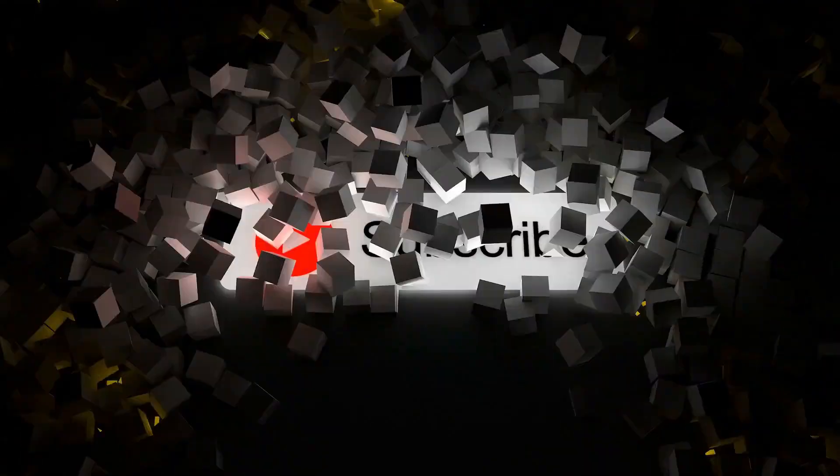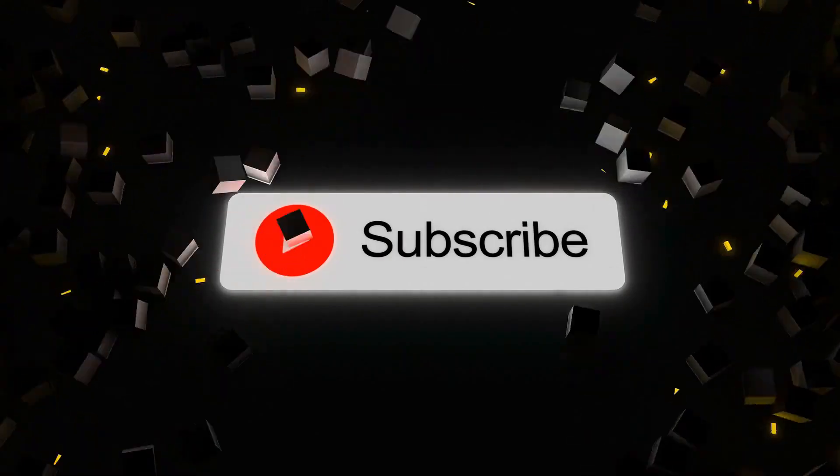That brings us to the end of this video. If you liked the video, please consider subscribing and sharing so we can keep bringing you more content like this. Let us know in the comments your thoughts, and we'll see you next time.